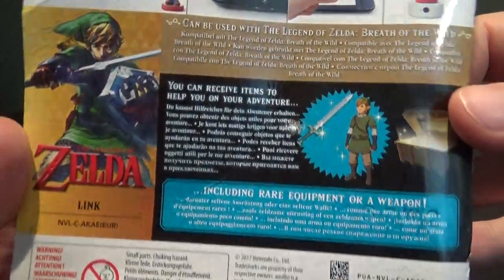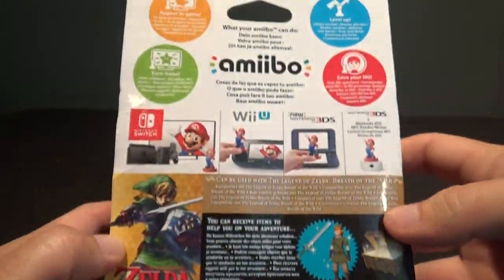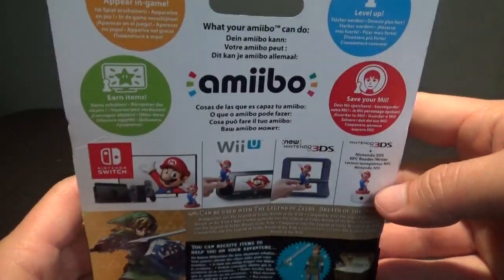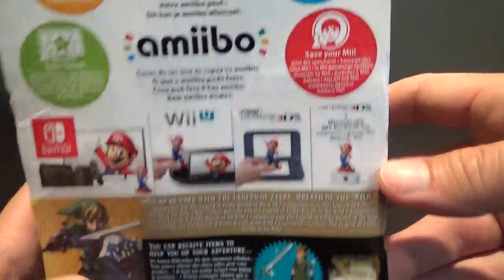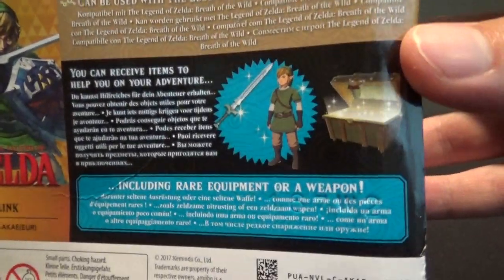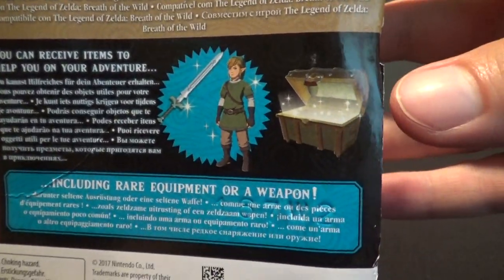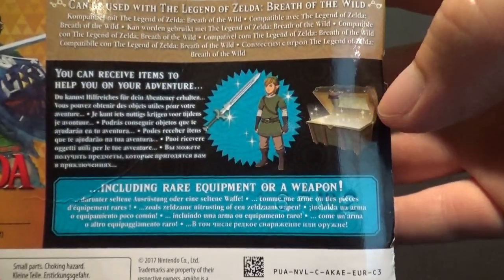Before I totally rip it open, this is the European version. The only difference between the European version and the US one is the packaging — it's just got some things in a few different languages. With this amiibo you can unlock the Skyward Sword outfit and the sword from Skyward Sword in Breath of the Wild.